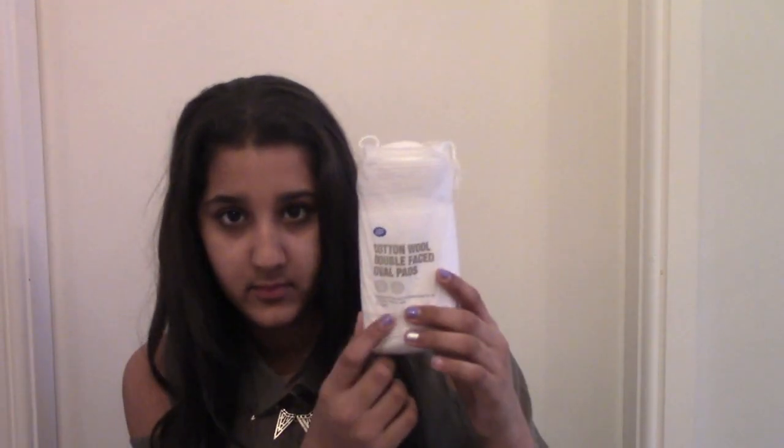Then I went to Boots. I got a few things but nothing that's super exciting. I got these cotton wool double-faced oval pads just for taking off my makeup — these were £1.89. Next I got some cleansing wipes because I'm running out and needed some more. These were £1.50 and they're the cucumber scented ones.